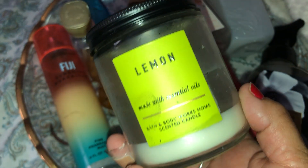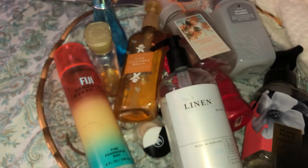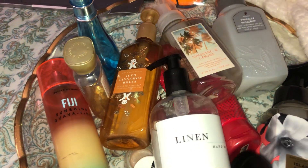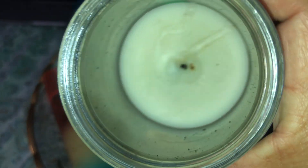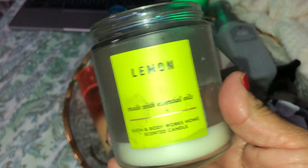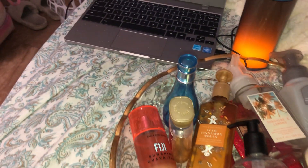I burned this Lemon candle from Bath & Body Works — I really enjoy lemony scents. It smells so good and burned really clean. The only thing I didn't like is that once the wick was gone, it wouldn't stay lit even though there was still wax left. I would try to turn it on and it would just turn off, so I wasn't able to use all the wax. I probably won't be buying this one again.